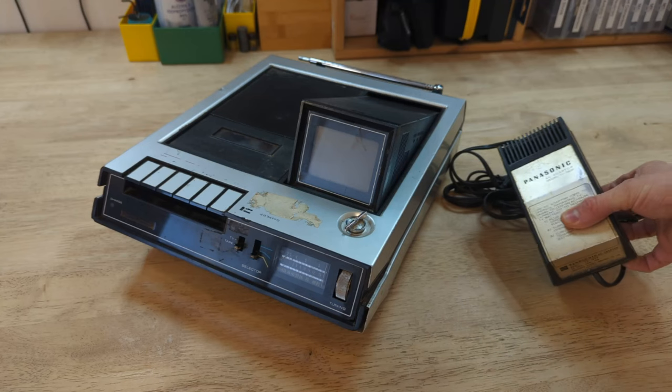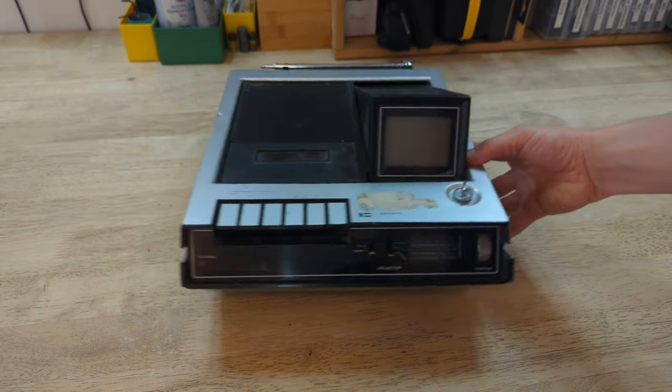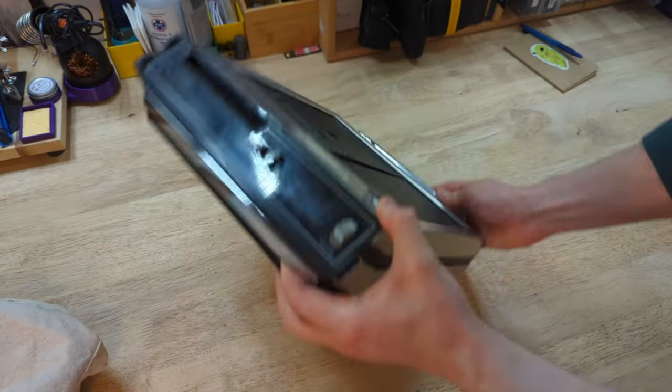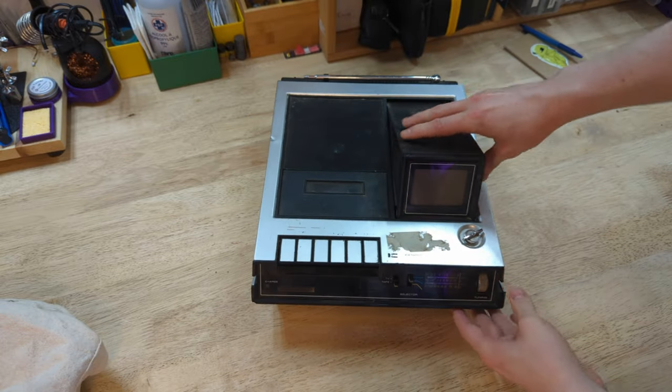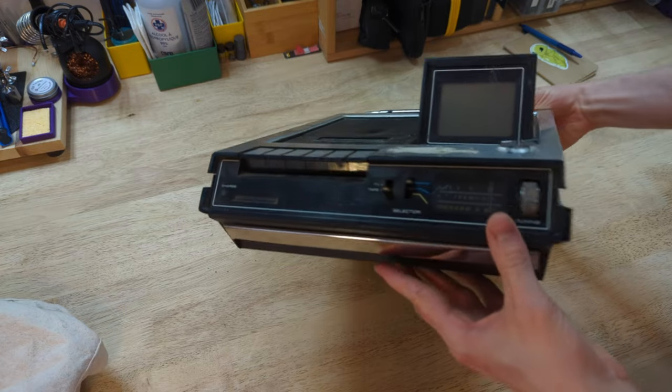So today, I am going to take this Panasonic TR-003C apart and strip it down to just its internal components in preparation for my next project. But I thought I'd document it here, because maybe someone who happens to be working on one of these in the future will find it useful.